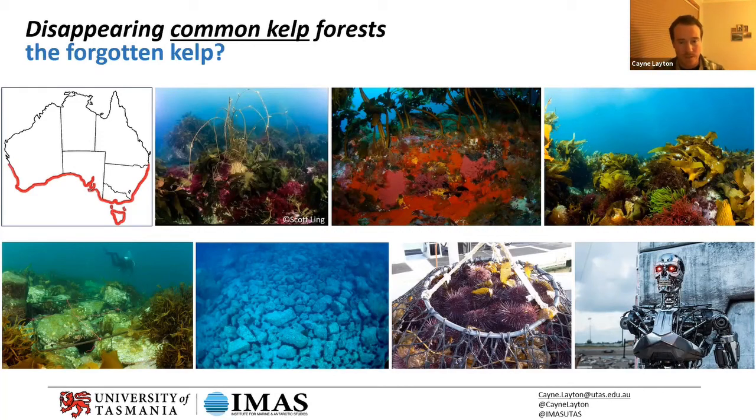Unfortunately, urchins don't eat themselves out of house and home the way that common saying implies. They're able to subsist on really the bare minimum of stuff that grows in that environment. Unlike something like kangaroos or deer that have boom-and-bust population dynamics — they get really big, eat everything, then the population crashes — urchins don't do that. They get really big populations, eat everything, and they just stay big, continuing to eat everything.